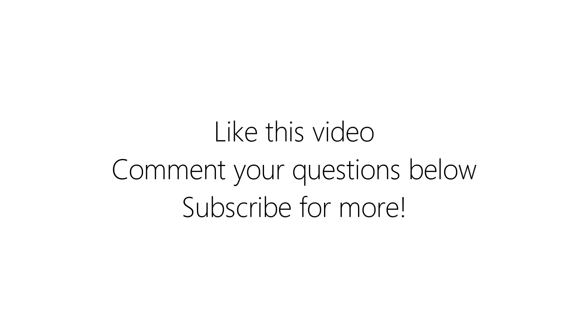That's it for today guys. I hope you liked this video, and if you did, please leave a like and comment your questions down below. Subscribe to us for more tech videos and we will see you in the next one. Bye.